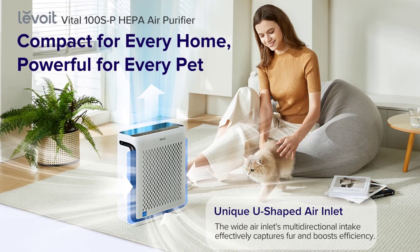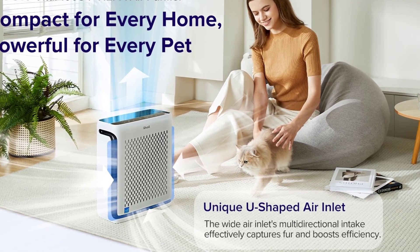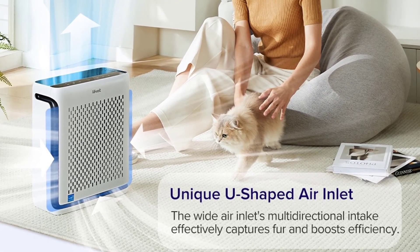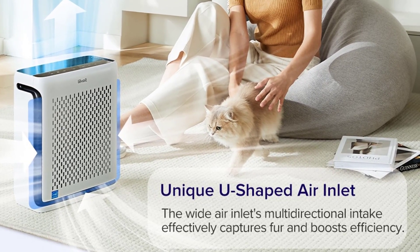Calling all pet owners — the wide U-shaped air inlet is a game-changer. It prevents fur clogs, ensuring the filtration system operates efficiently. Activate the pet mode to alternate between fan speeds, maintaining a fresh home while conserving energy.